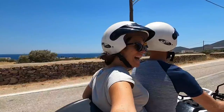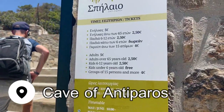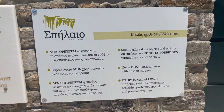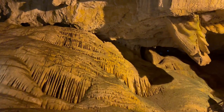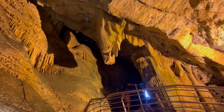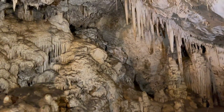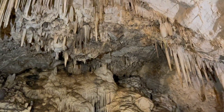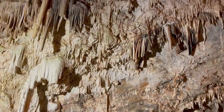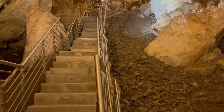Our first stop for the day was the cave of Antiparos. One of the things that makes this cave so famous is that it is home to the oldest stalactite in all of Europe, estimated to be 45 million years old. There are 411 steps to the bottom of the cave, which takes you down 85 meters, or almost 280 feet. Then you have to take those 411 steps all the way back up — be prepared for the climb by wearing sturdy shoes and bringing some water.